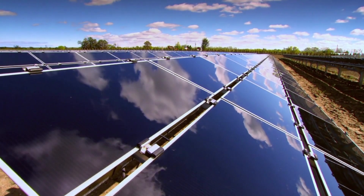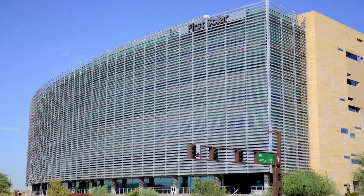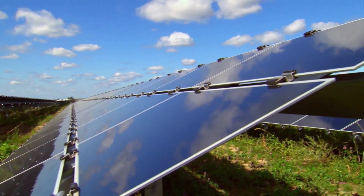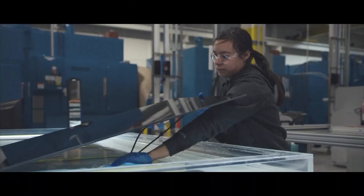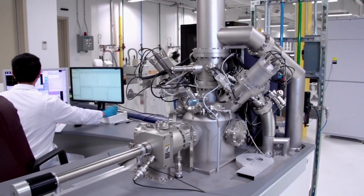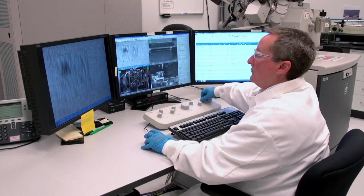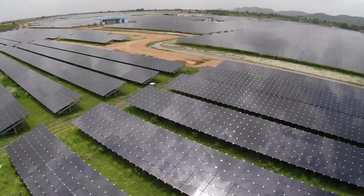Somewhat paradoxically, First Solar states the IRA has contributed to raising near-term module pricing in the United States. This is mainly because the United States is their primary market, and the IRA drives demand for domestically manufactured modules. This is the domestic American market in the near term, which is in contrast to the global market where prices are generally declining over a longer time span. In order to maximize the benefits of more domestic demand and minimize the drawbacks of near-term price rises, the company relies on traits that help set them apart from competitors.